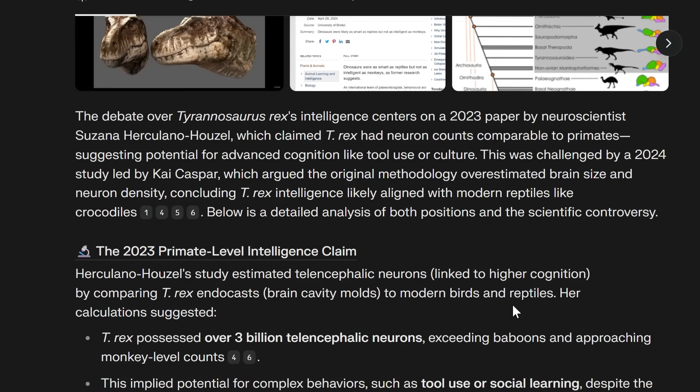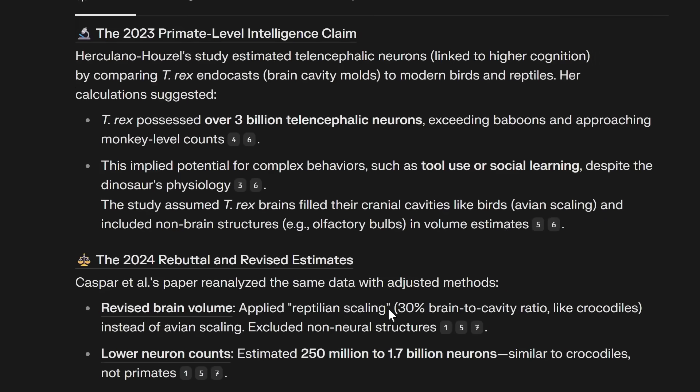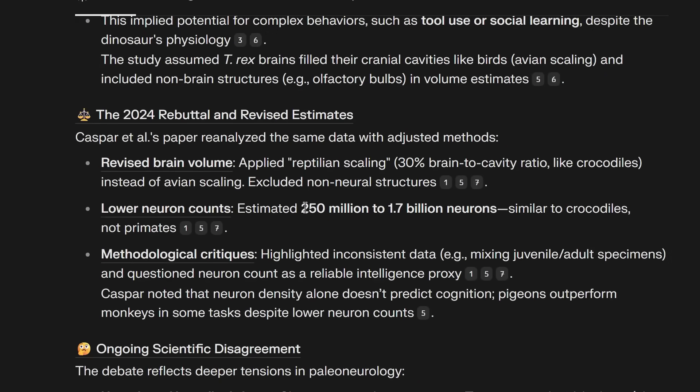There's a controversial paper suggesting T-rex had primate-level intelligence, but that was shot down within a few months by a team of paleontologists and neurologists — the Caspar paper. They scaled down the neuron count from 3 billion to somewhere between 250 million and 1.7 billion, which is similar to crocodiles — kind of what you'd expect. Birds have a weird neuron-folding trick which lets them pack in more than expected, which is why crows are so smart despite tiny brains, but I support the revised estimate.